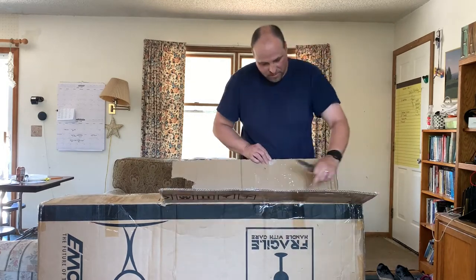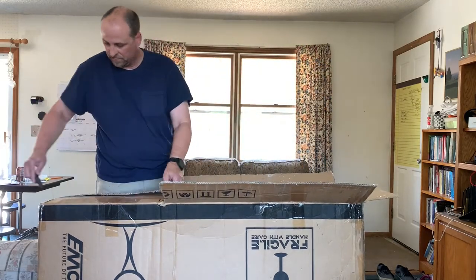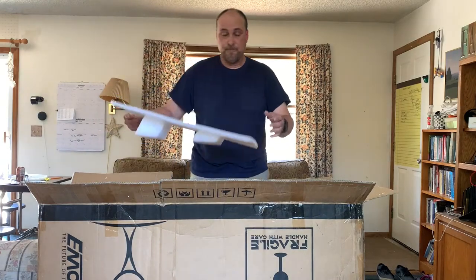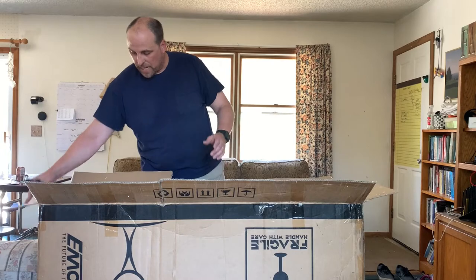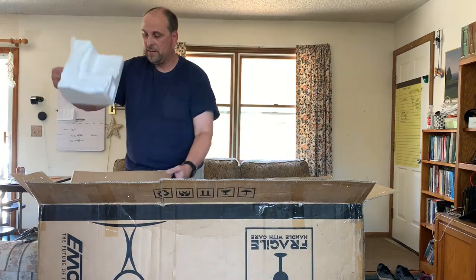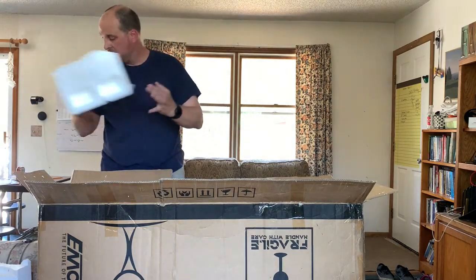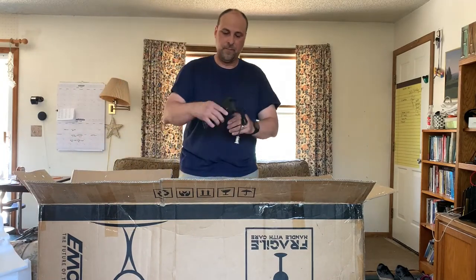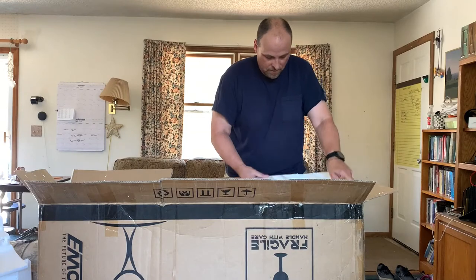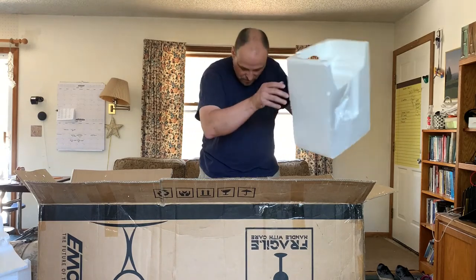The styrofoam is smashed — you'll be able to see that when I pull it out. I do think this was repackaged because I ordered a carrying bag for it. On the bottom here, it's clearly been dropped because the styrofoam is just in pieces. There's one piece, there's another piece. Here's the charging brick. Here's another piece here, and as you can see, that styrofoam's been smashed up. A piece just fell off.